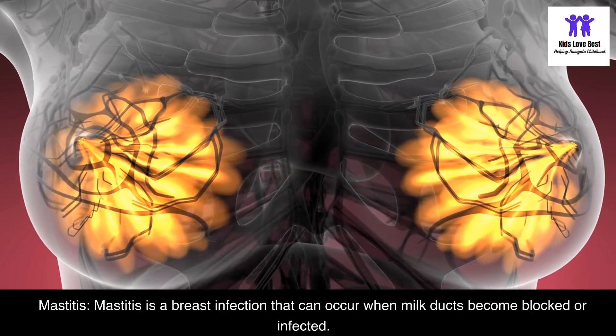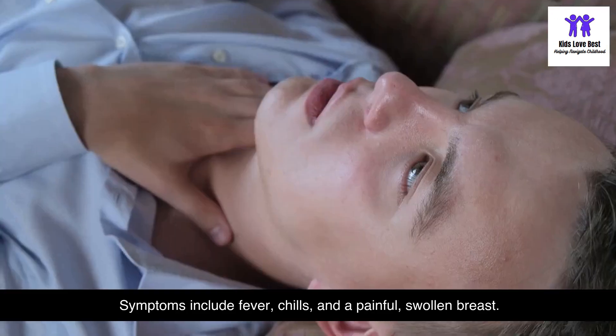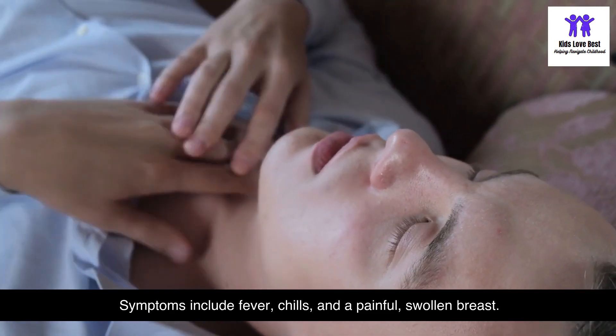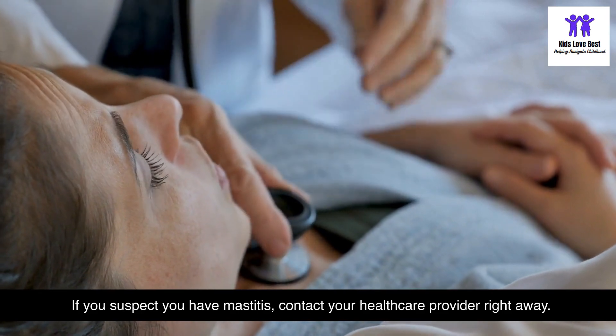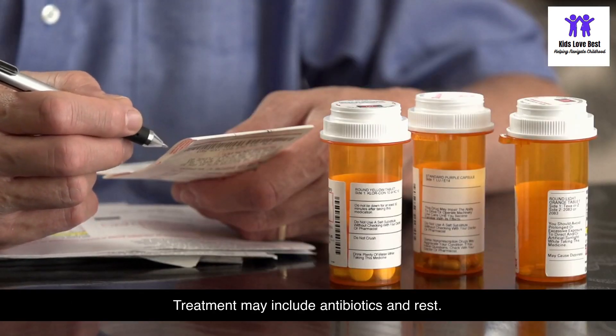Mastitis is a breast infection that can occur when milk ducts become blocked or infected. Symptoms include fever, chills, and a painful, swollen breast. If you suspect you have mastitis, contact your healthcare provider right away, as treatment may include antibiotics and rest.